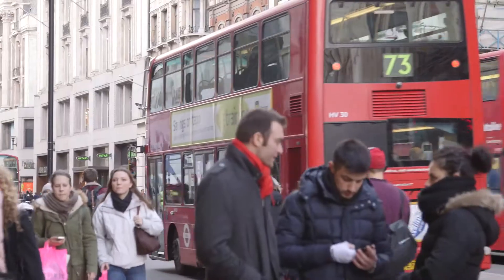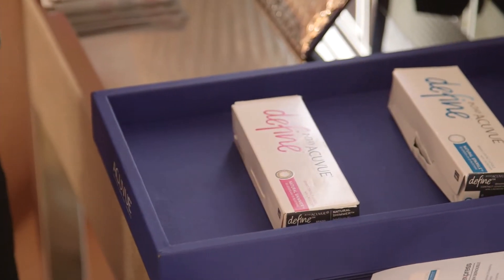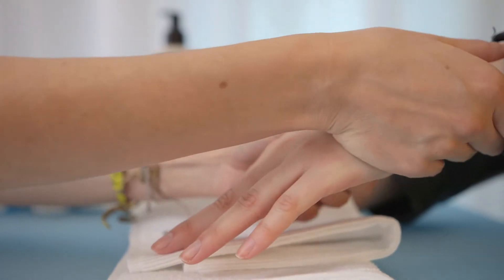We're really excited to be here at Vision Express in Oxford Street. We're celebrating the launch of One Day AccuView Define brand contact lenses. We've invited a selection of key influential beauty media and we're giving them a really nice pampering session.